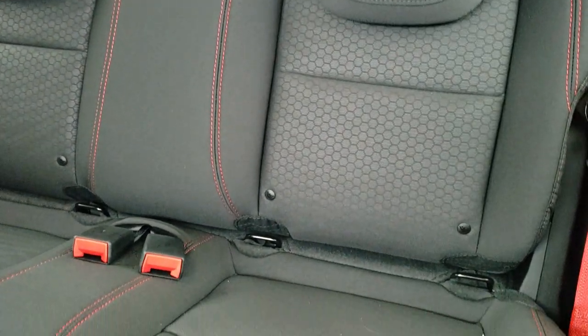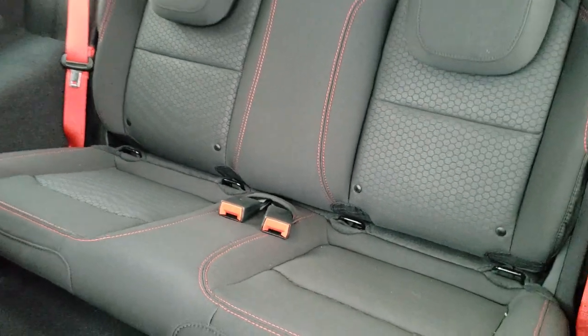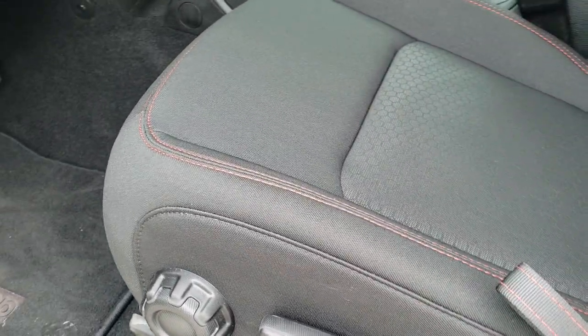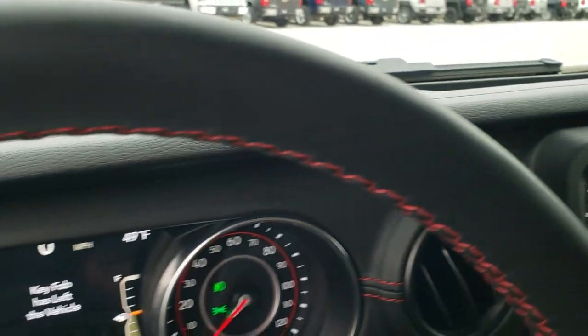The back seats have that honeycomb pattern on them and the LATCH child safety systems for your child car seats. The seat goes back to its original position and goes fully upright — on the old ones the back didn't go all the way back. You also get power mirrors, power locks, auto headlamps, tilt, and telescopic steering wheel.